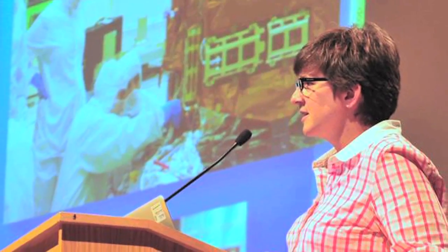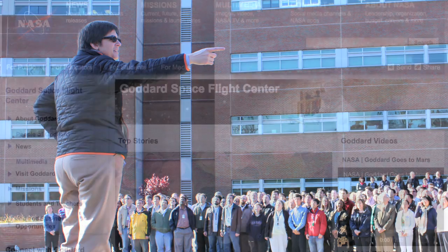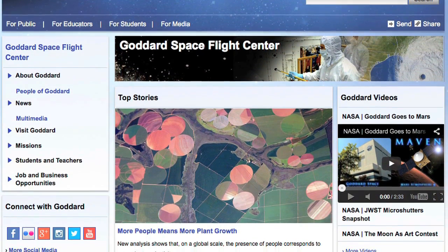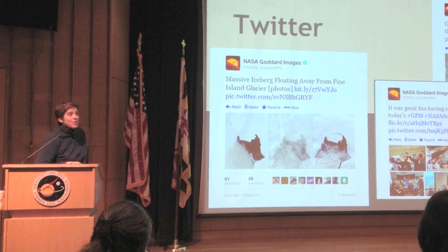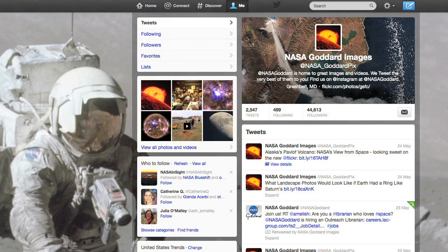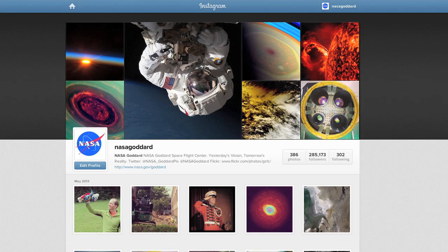As Goddard's Image Coordinator, I work with the center's photographers, and I find and share images supporting the stories posted on Goddard's website. I'm also part of Goddard's social media team, where we post images on Facebook, Twitter, Pinterest, Instagram, and Flickr.